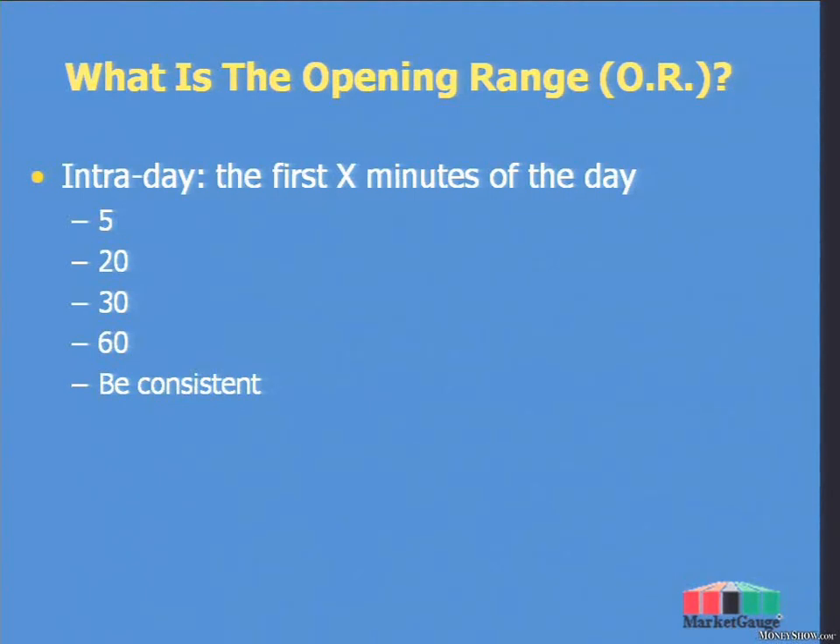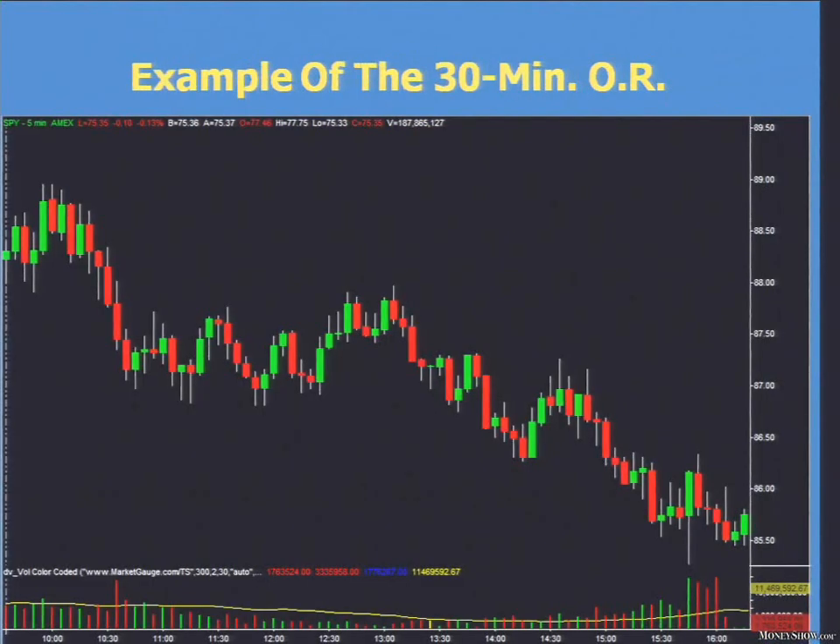Any guesses on what the percentage of the opening range — first 30 minutes — being right when we go back and look at the last 40 days of trading in the SPYs? Someone guessed 80 — that would be good, but too high. I've got 40, I've got 50. I've already kind of given you a hint it's going to be better than 35, but 80 is a little much. You're going to find out in a second.